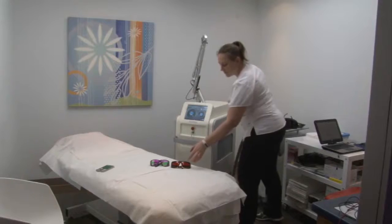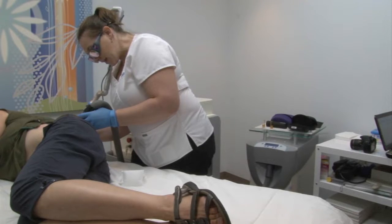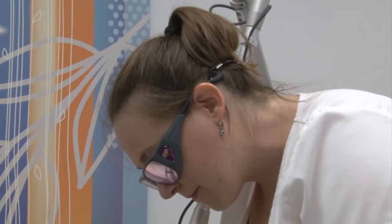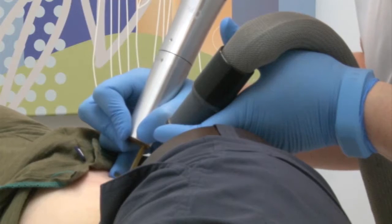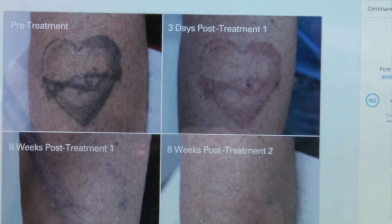At Delete Tattoo Removal and Laser Salon, it's just another day in the office. Dr. Jennifer Mundt says she is removing tattoos quicker than has ever been done before with a machine called the PicoWay. The PicoWay fires in a picosecond, which is a hundred times faster — sort of in and out way faster — and that breaks up the ink into smaller pieces. And look at the results. Now this one is done. We've pretty much been switching every single patient to this laser, and they are happy.